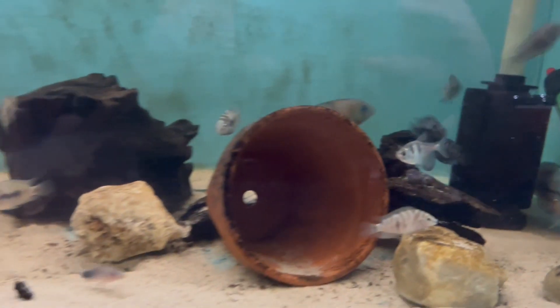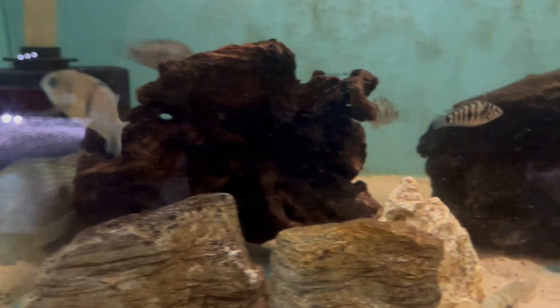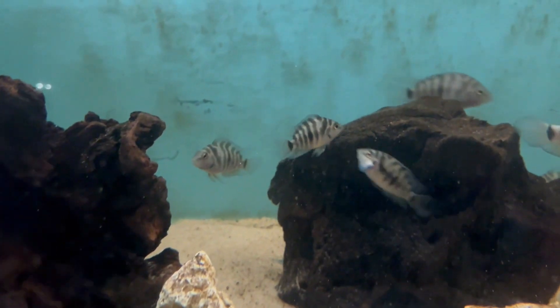I've got them all in the one tank at the moment, so I'm going to have to thin them out and actually get a pair in a smaller or different tank and get them breeding properly.